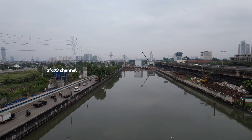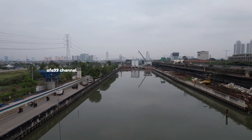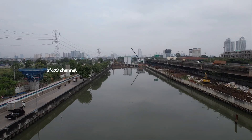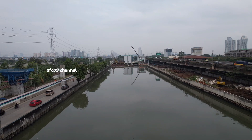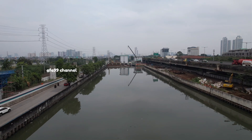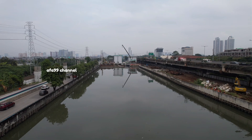Untuk zona C berupa pemancangan CCSP sepanjang 653 meter di sisi kiri utara, pengurukan sepanjang 257 meter di alur sungai, dan pemasangan tetrapod di sisi hilir sepanjang 25 meter.